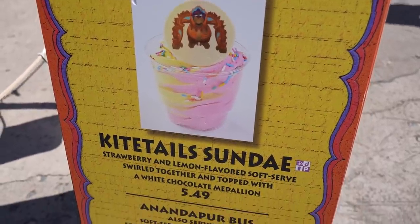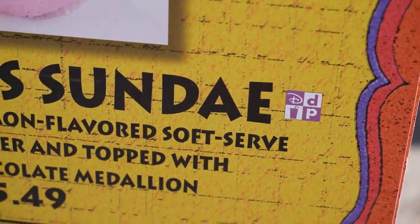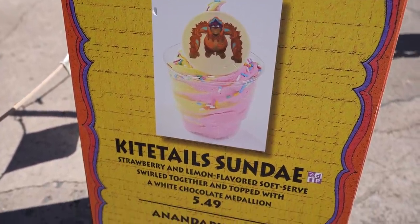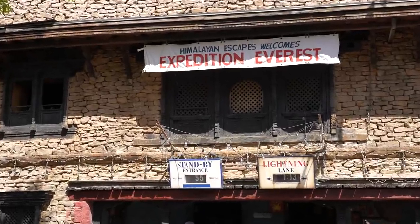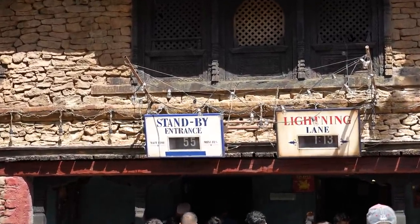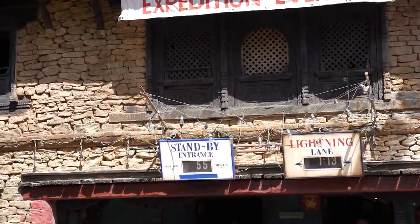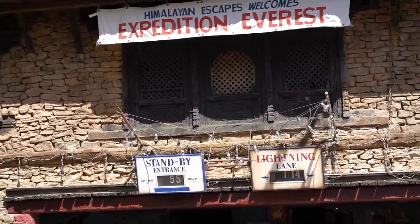Speaking of Kite Tails, they have their own Kite Tails Sunday. Something I think is really strange — it has the Disney Dining Plan emblem next to it, but this is a brand new sign they had to make specifically because Kite Tails just came out. So does that mean the Disney Dining Plan will be returning soon? Here's what was strangest to me: Expedition Everest is an individual Lightning Lane purchase. So there are two individual Lightning Lane attractions at this park — Flight of Passage with a 90-minute wait, and Expedition Everest with a 55-minute wait.